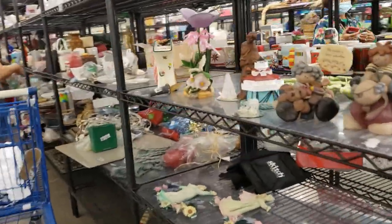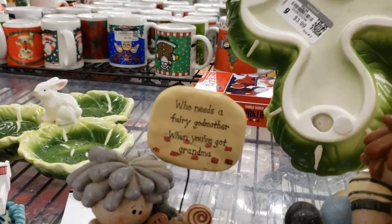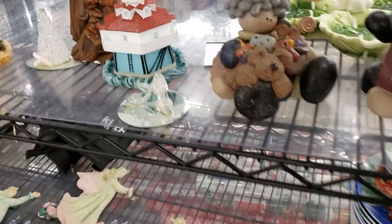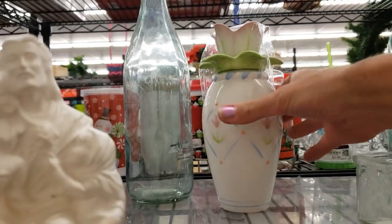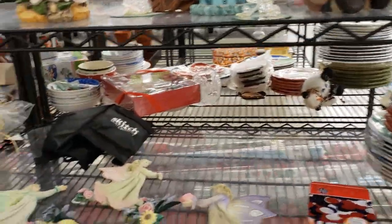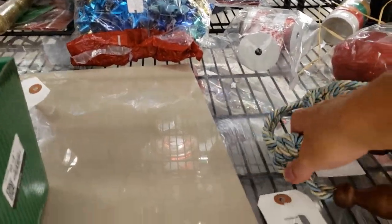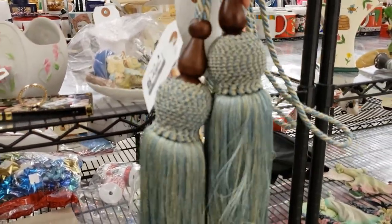Let's see what they have — these look like Fitz and Floyd bunnies. No, they just look like them, they're not actually. They are nice though — I have to have a think about those. Some Christmas balls and angels. Oh look at these curtain tiebacks — they're really quite expensive if you go to buy them new. They're a great color, let's pop those in the cart.